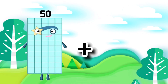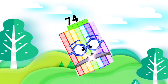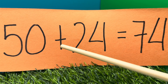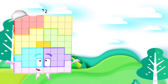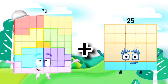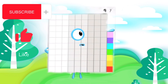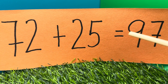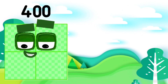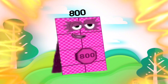50 plus 24 is equals to 74. 72 plus 25 is equals to 97. 72 plus 25 is equals to 97.